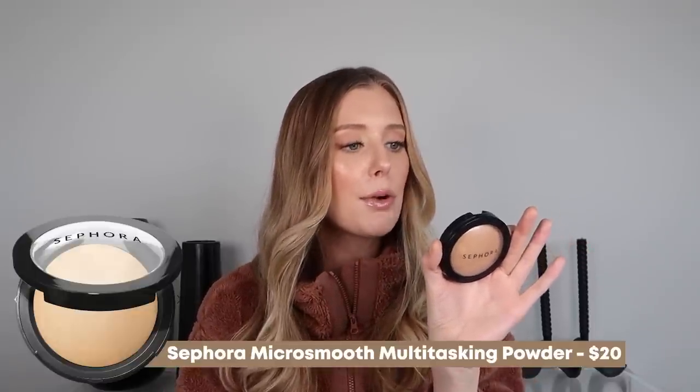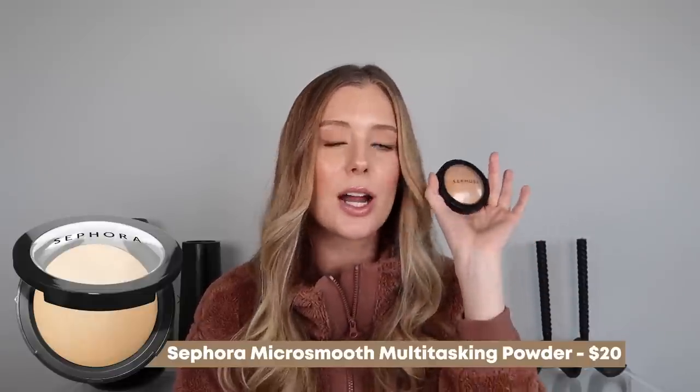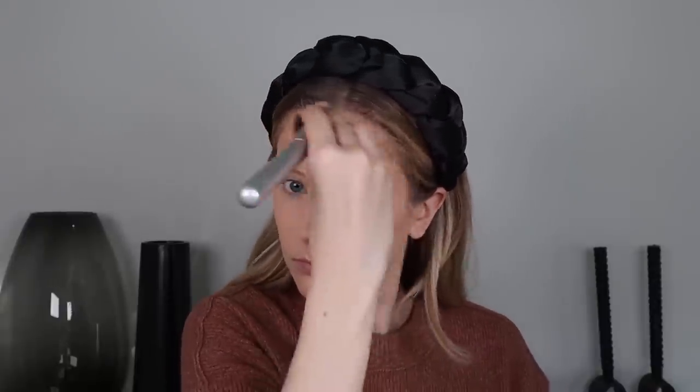Next is a product I've shown you in a few videos — the Sephora Micro Smooth Multitasking Baked Face Powder. This is not technically a bronzer; it's just supposed to be for setting your face makeup. But I love using products like this as bronzers by picking up a deeper shade, because they tend to look more natural and have a formula that is more buildable, blendable, and not so intensely pigmented. I have the shade 35 Bronze, which is a perfect match for my fair skin. Now that I have this, I find it really difficult to reach for anything else.